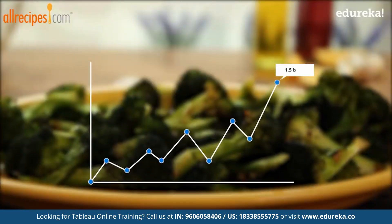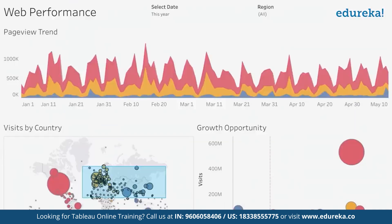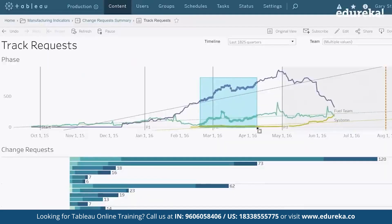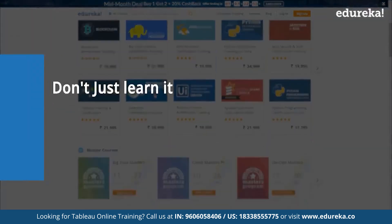By leveraging Tableau analysis, they were able to see an immediate improvement in their business and scaled up to 1.5 billion annual visits, making it a top media food brand worldwide. This is how every organization is using Tableau. Time to find out what you can do with this ever-rising tool — and don't forget, it's never too late to learn it. But don't just learn it, master it.